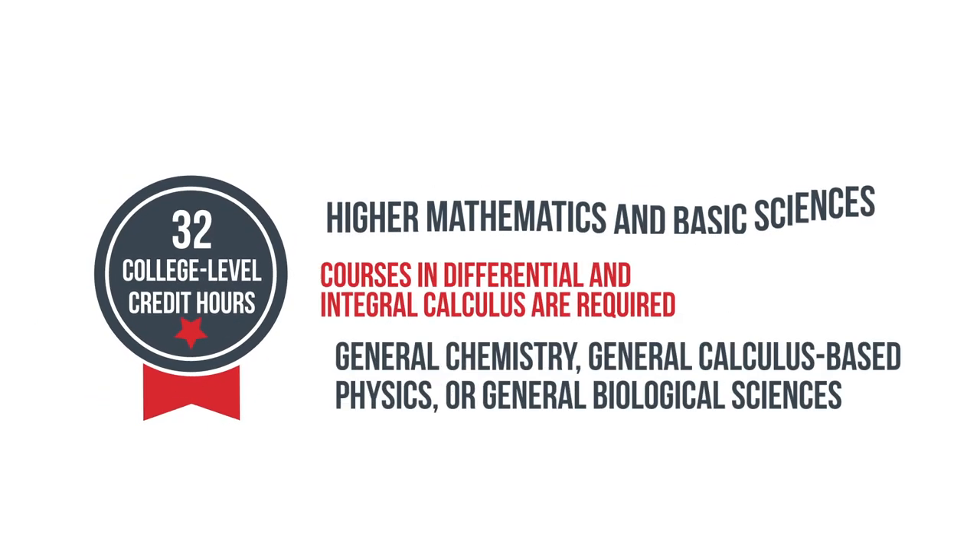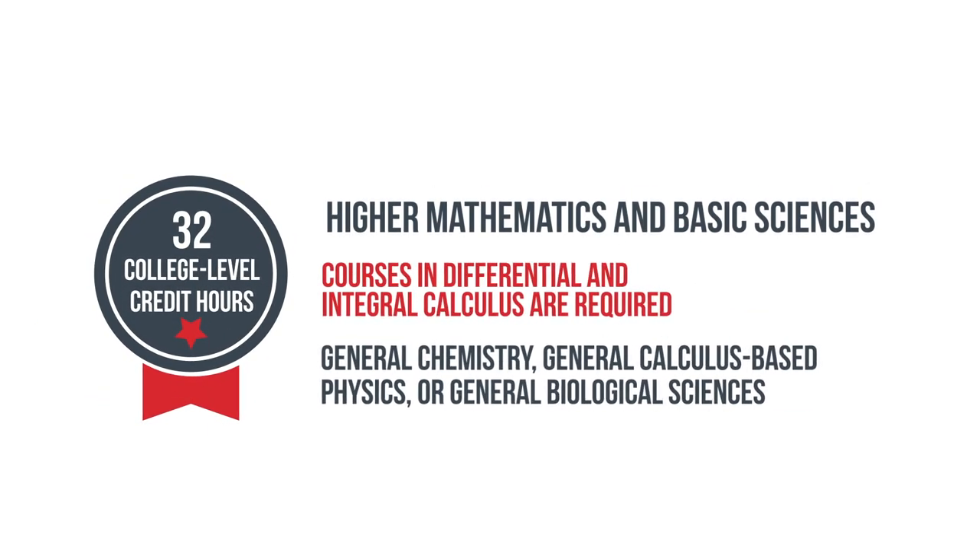The standard is broken into three main categories. The first is the 32-hour Higher Mathematics and Basic Sciences section. Courses required here are Calculus I and Calculus II, or Differential and Integral Calculus, and also two of three basic sciences. The three basic sciences are Chemistry, Biology, and Calculus-based Physics, and you must have at least two of those. The total needs to come to 32 semester credit hours.